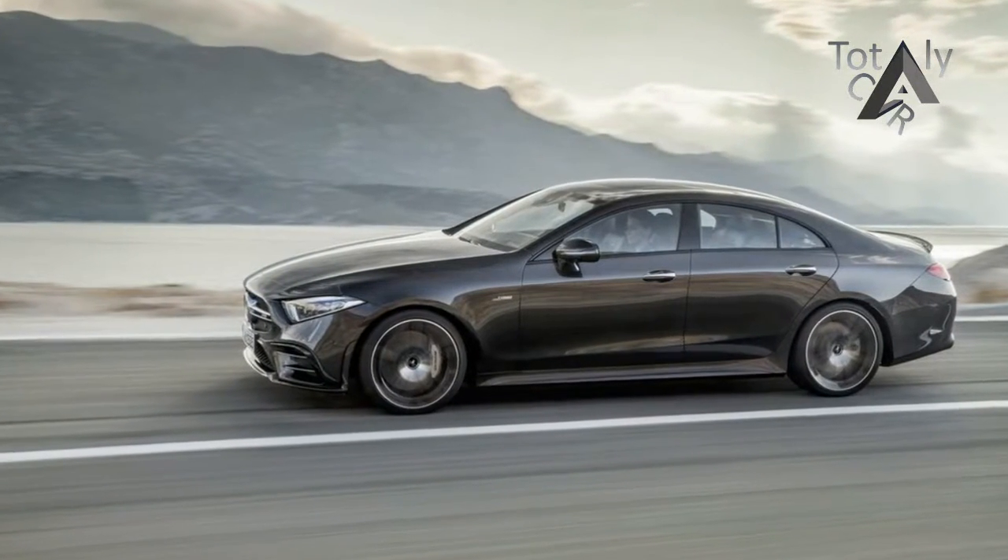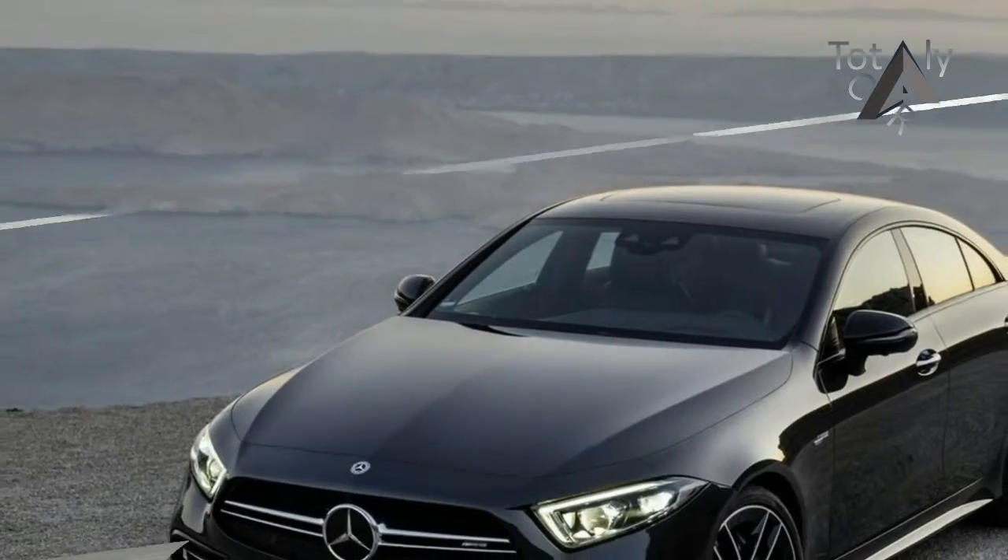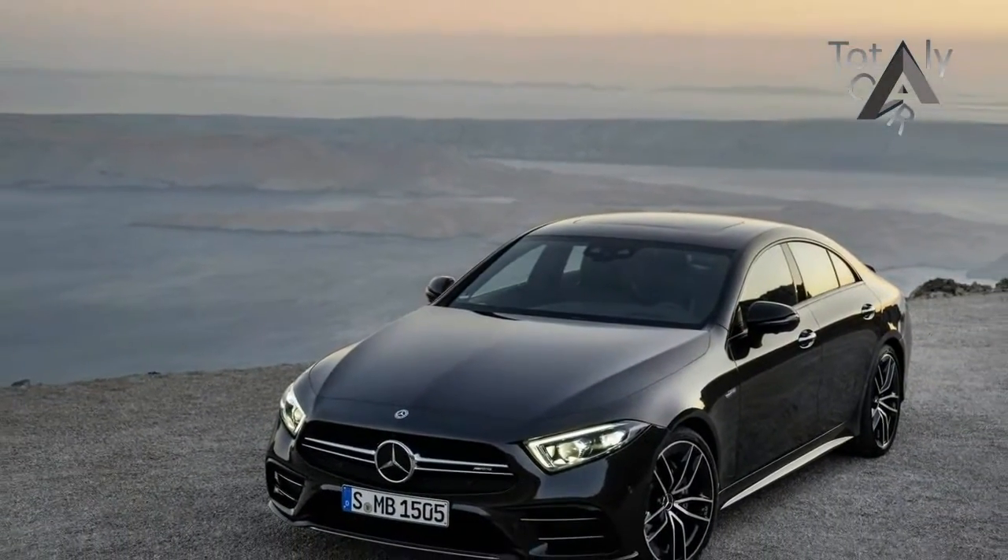Well, that, friends, seems like a wee spot of heaven — a slice you'll be able to buy later this year in the form of the Mercedes-AMG CLS 53.